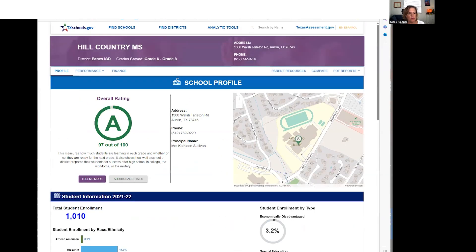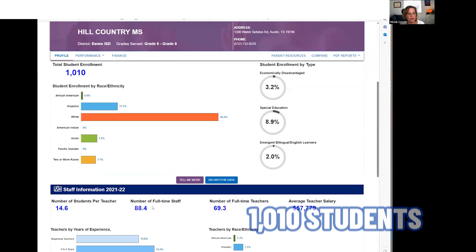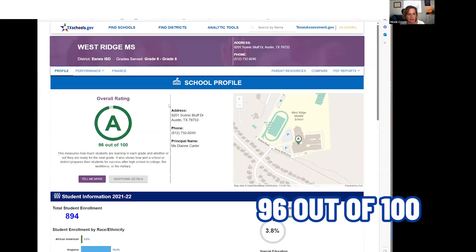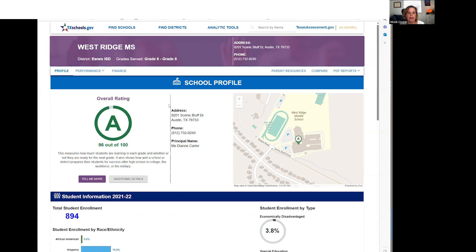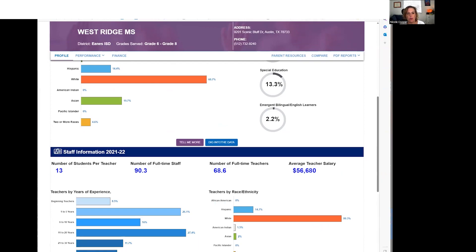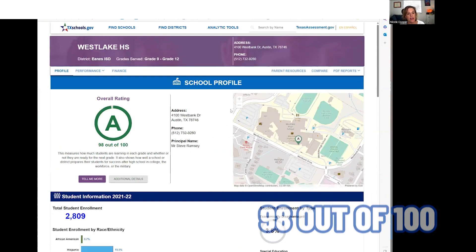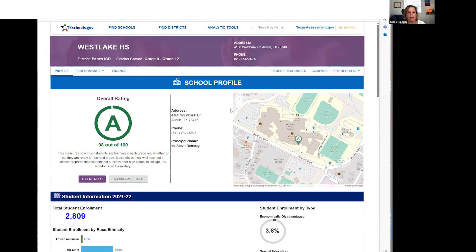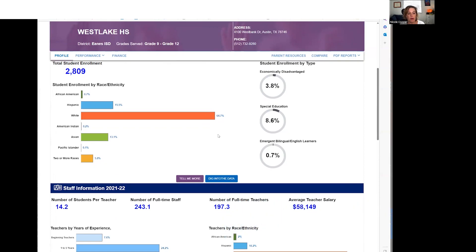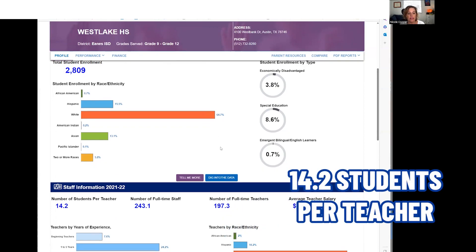Now moving on to the middle schools. Hill Country Middle School is a 97 out of 100, with a total enrollment of 1,010 students and about 14.6 students per teacher. Westridge Middle School is 96 out of 100, with 894 total students and 13 students per teacher on average. And then Westlake High School — 98 out of 100, quite impressive. It's no wonder people pay premiums to live in Eanes ISD. Their total high school enrollment is 2,809 students, with about 14.2 students per teacher.